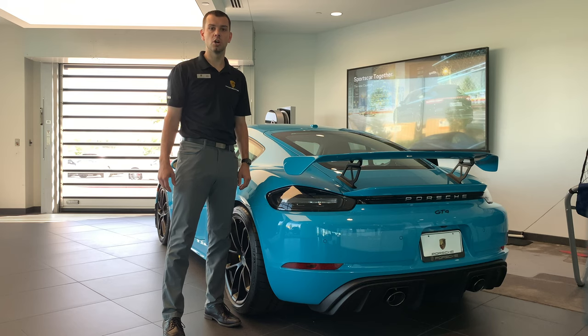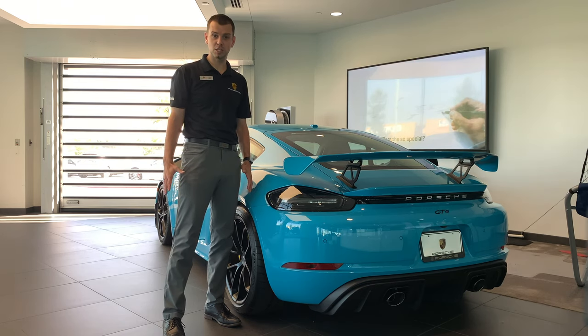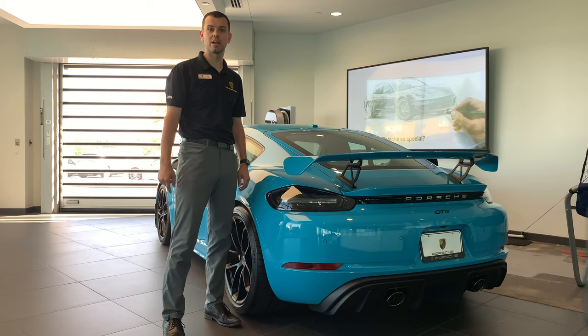Welcome back to another Porsche Car Whisperer video. My name is Mason Gilchrist and today I'm going to be bringing you the 718 Cayman GT4 as well as the 718 Spyder. I'll be getting a lot of questions in the comments as well as on the forums — do these US-spec models in fact have a gasoline particulate filter? So today I'm going to be covering that.